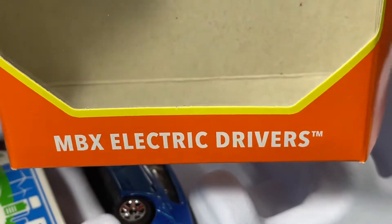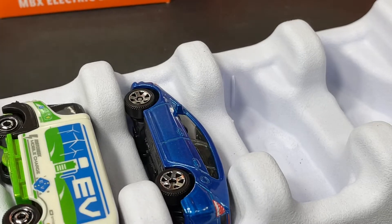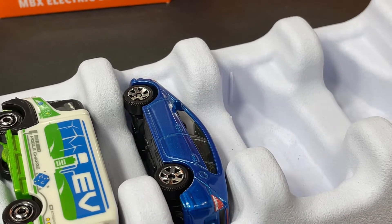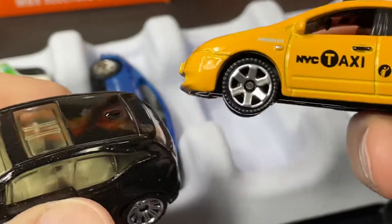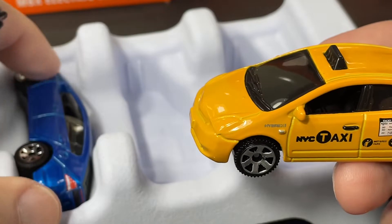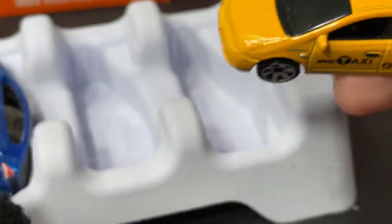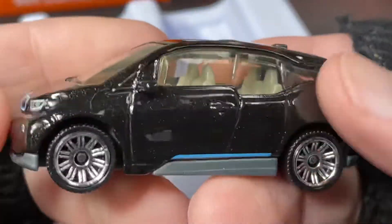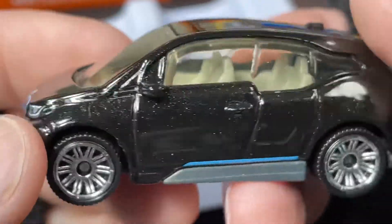This set is called the Matchbox Electric Drivers — a brand new set just out now. Previously it was called the Matchbox Electric Vehicles and Hybrid, so they changed the name a little bit. All the vehicles are the same except for the BMW — they had two BMWs in the previous set, and this time they switched one out for a Honda. So there's the Prius, and here's a little BMW which we got in white last time, now we have a black one.